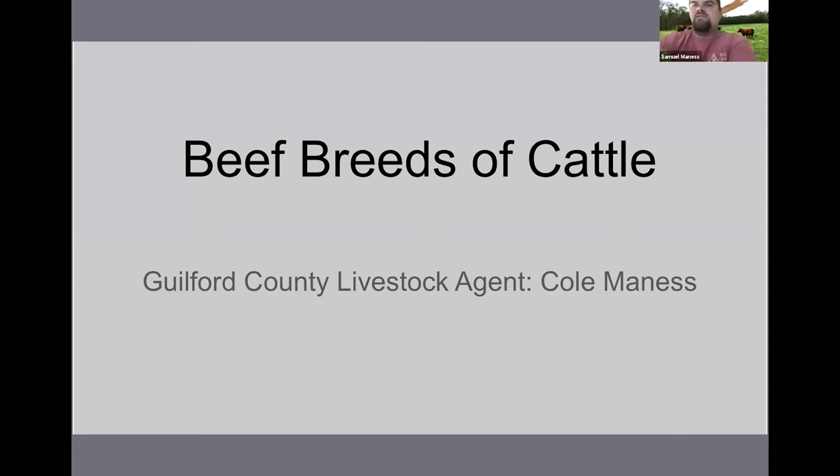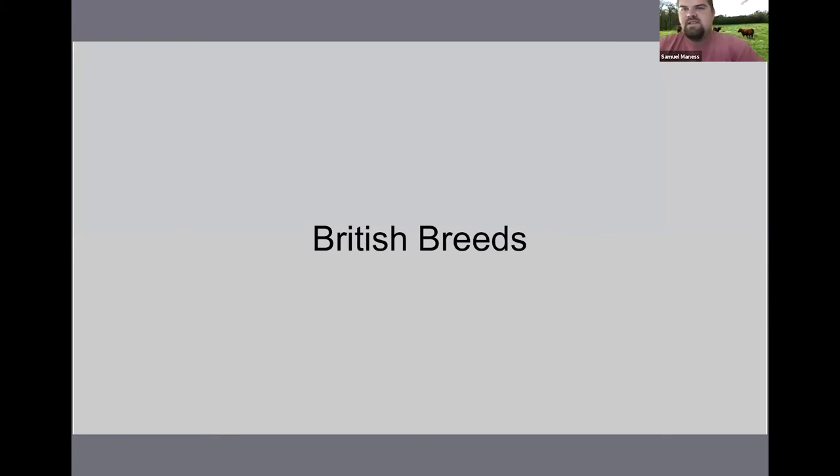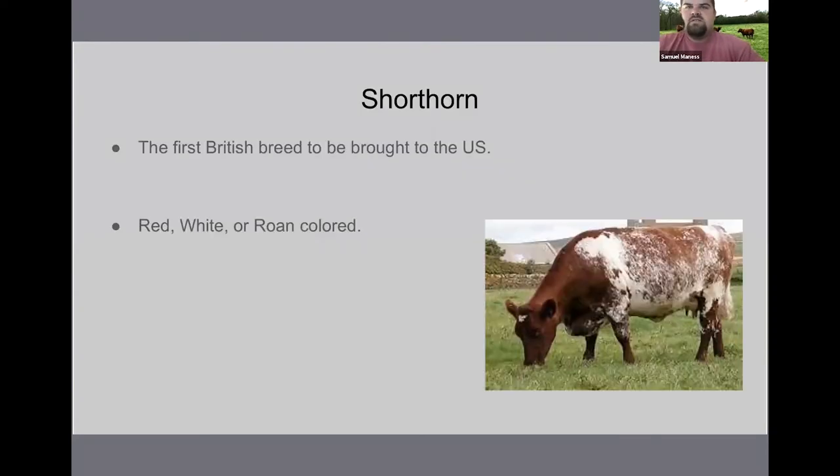We're going to start off with the British breeds — breeds that originated from England, Scotland, and the Western European area. The first we're going to talk about is the Shorthorn. The Shorthorn was the first British breed to be brought to the United States.